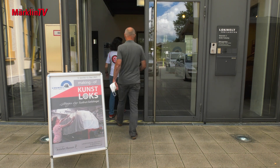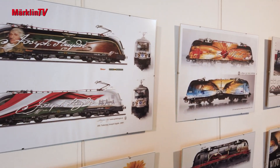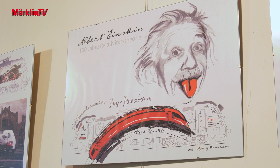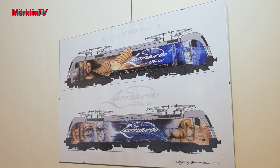She has a Märklin model in the works for the first time. There are subjects where you don't have a motive as a template — Albert Einstein. How do you draw a theory of relativity? You can't. I didn't have any pictures. With Leonardo da Vinci I had lots of pictures, and I would actually need 20 more cars in the back, because I had far too many images. He is, of course, one of my absolute idols. A genius.